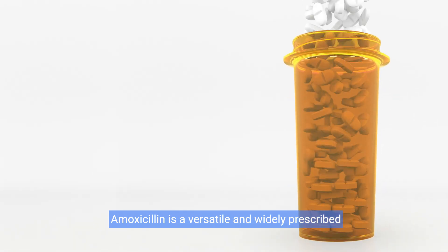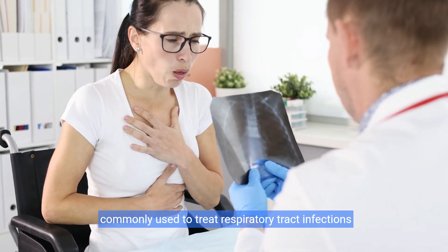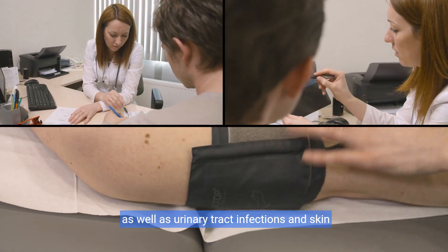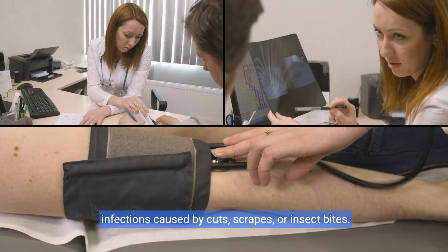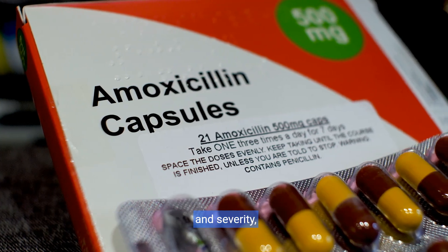Amoxicillin is a versatile and widely prescribed antibiotic, commonly used to treat respiratory tract infections like bronchitis and pneumonia, as well as urinary tract infections and skin infections caused by cuts, scrapes, or insect bites. The dosage varies depending on the infection's type and severity.